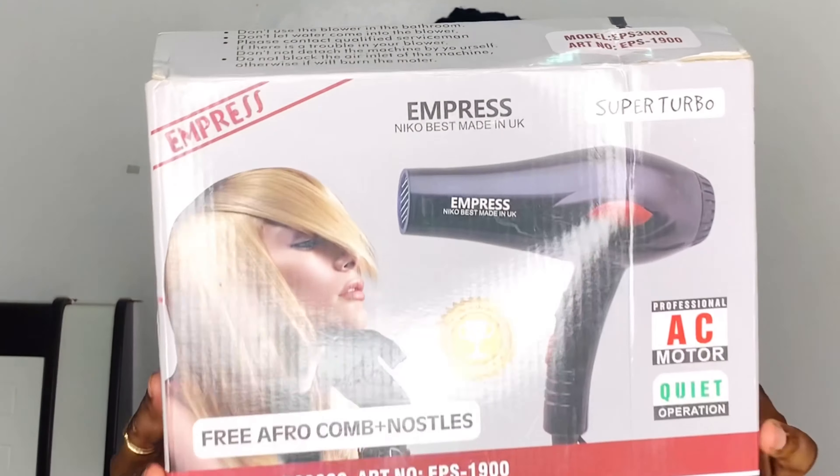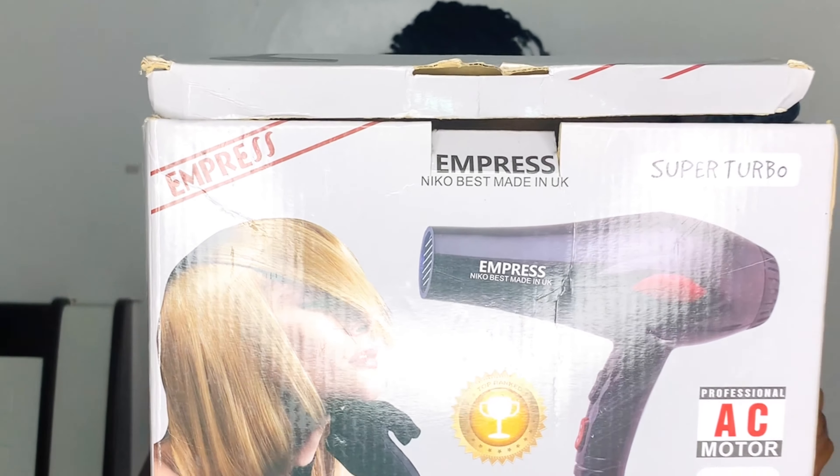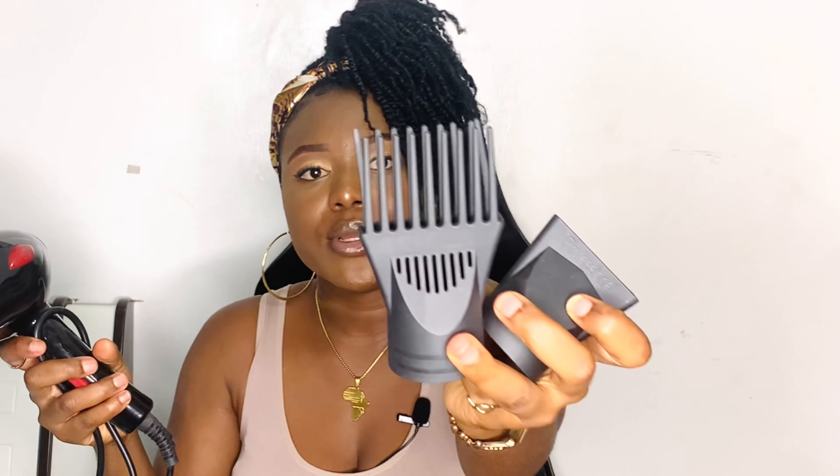So here are the products I got. Here's what the blow dryer looks like — it comes with two attachments: one that looks like a comb, and one that's just the normal nozzle for blow drying your hair. I've used this to blow dry a wig that I washed and it worked really well.